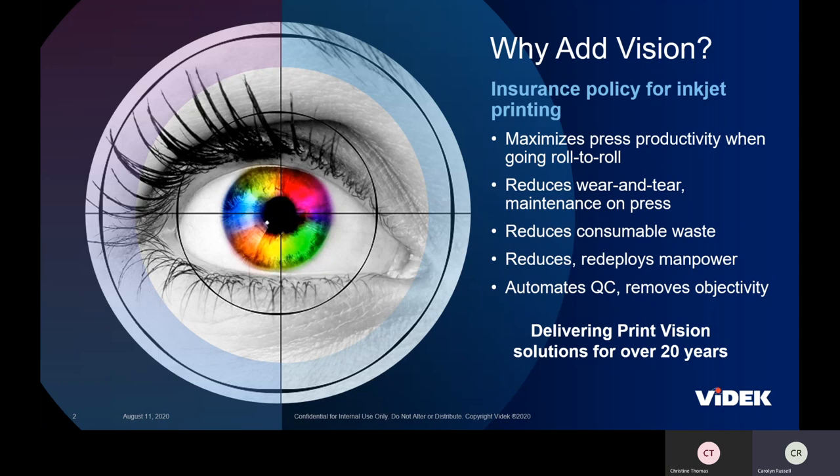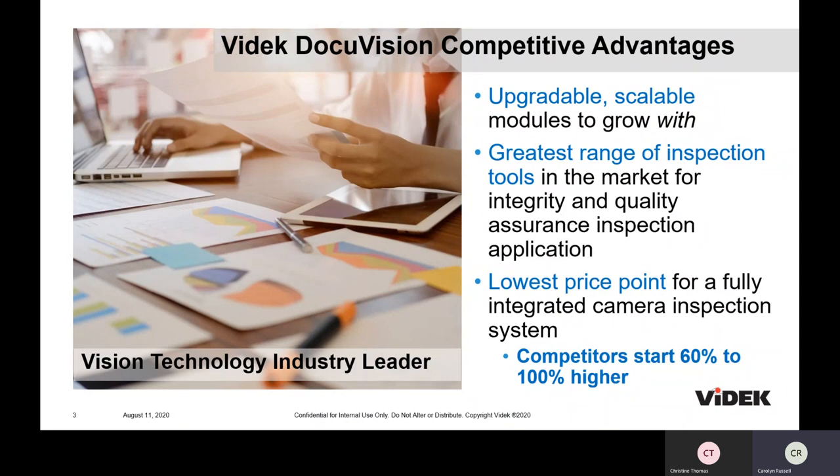Vision is a great solution for most inkjet printers, and VIDEK is a great company to help provide that. We are the worldwide leader in vision technology. We started over 30 years ago, and our focus has always been on providing the best inspection systems. We have the greatest range of inspection tools in the market, along with the lowest price point. With thousands of installations throughout the United States and around the world, we have a suite of products that are upgradable and scalable to help you grow. Our team in Rochester includes vision and engineering experts in-house who design, service, and develop our products, and we also have a nationwide team of engineers who service and maintain all VIDEK systems in the field.